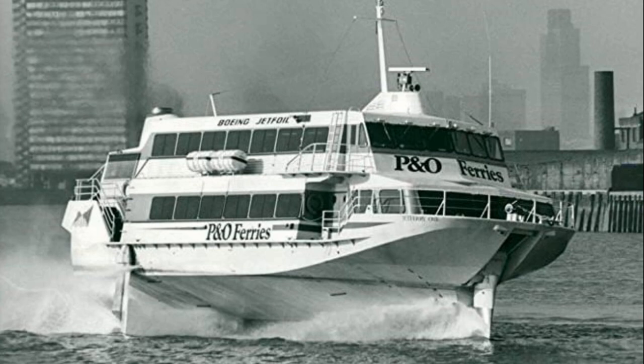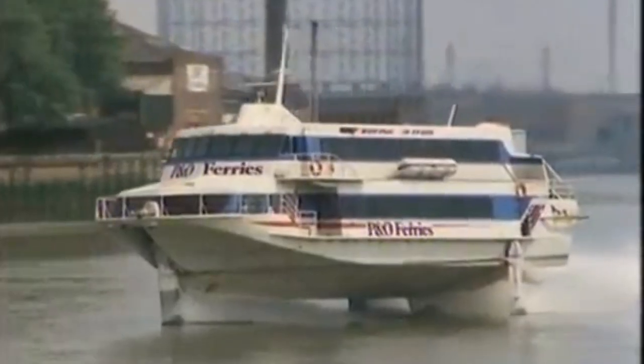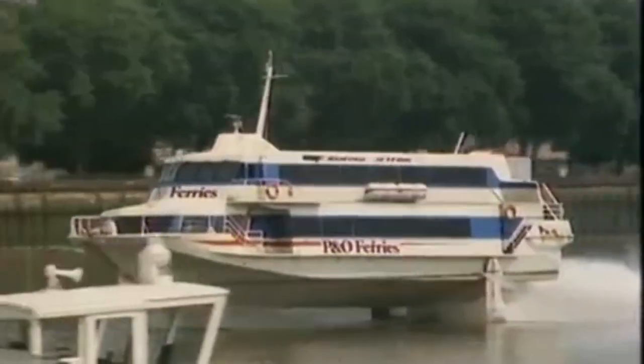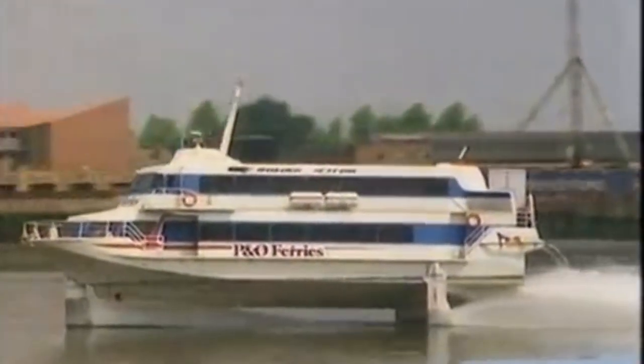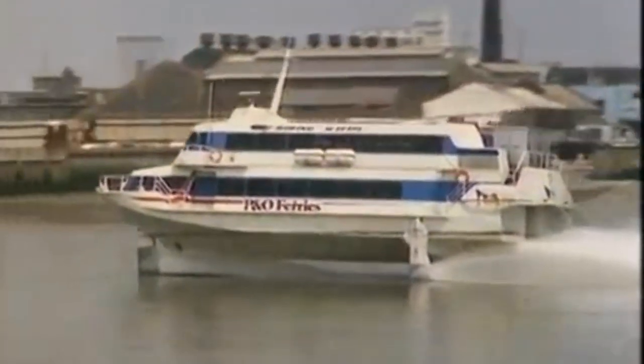In 1980, P&O introduced the Boeing 929 jet foil to the Thames. These powerful machines could reach speeds of up to 46 knots. The service began in early 1980 and operated between Tower Bridge and Ostend with three trips a day. Sadly, after just seven months, the service came to an end and the 929s were put up for sale, both of which are now in Hong Kong.